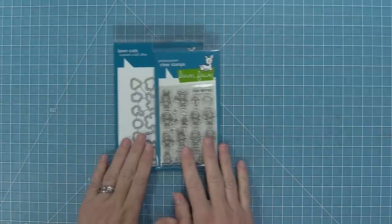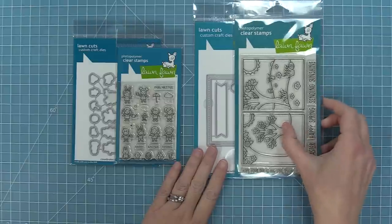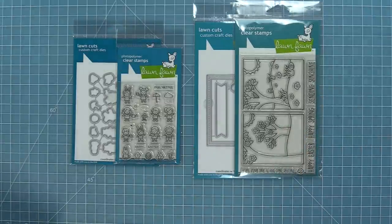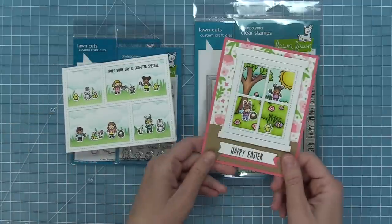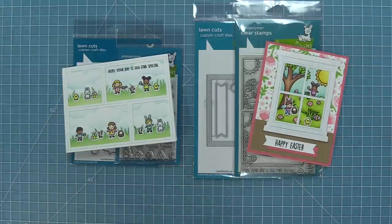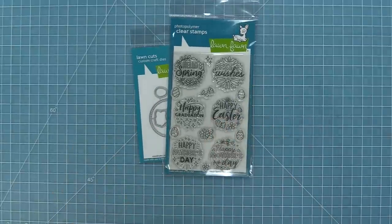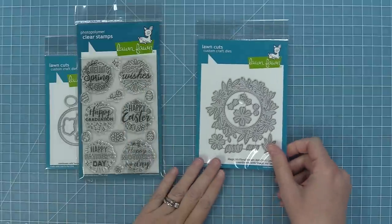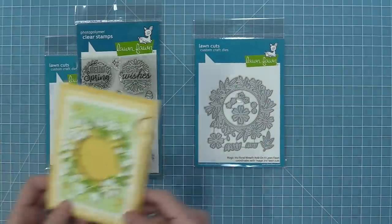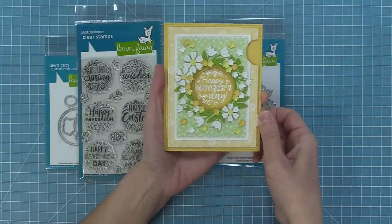Our Tiny Friends are back — they are Tiny Spring Friends this time and they are so sweet. We also have a brand new Window Scene Spring set; these little window scenes are adorable and go great with the Tiny Friends too. We have a brand new Magic Spring Messages and also a new Magic Iris Floral Wreath Add-on. These are great used together and great with or without the Magic Iris — as you pull the tab you get a wonderful sentiment on the inside.